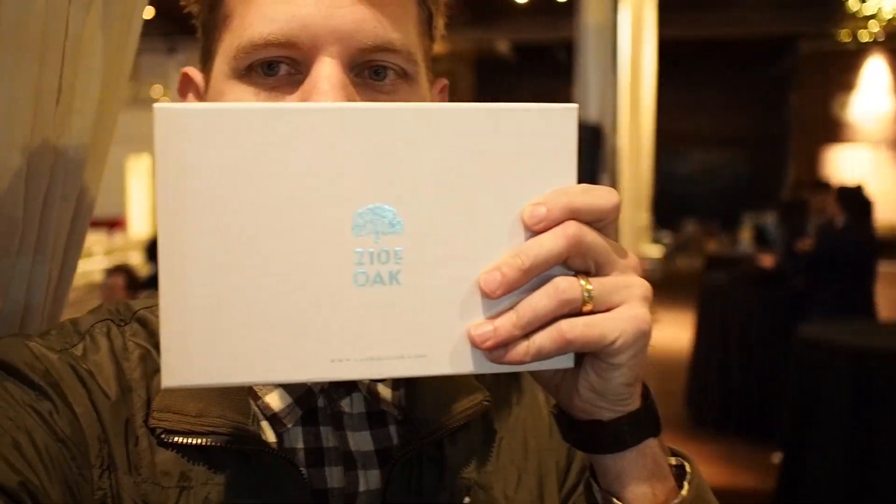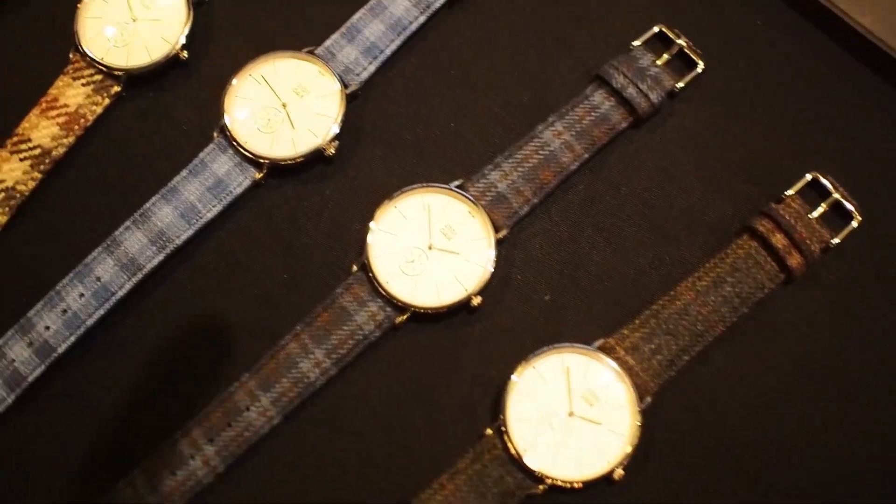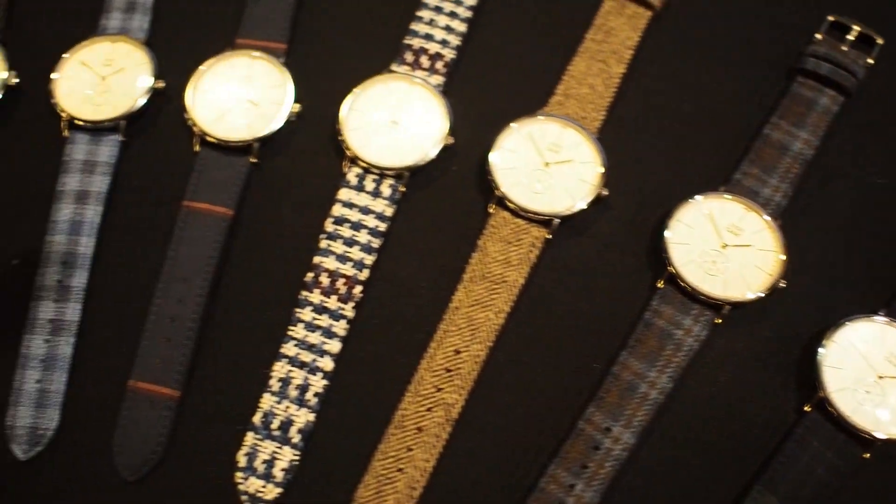One of the cool spots is this company, 210 East Oak. They've got a bunch of different things — a really cool watch look with a whole bunch of different bands. Their whole thing is suit fabrics tied into watches. I've never seen something like that. The Burr line has some Harris Tweed stuff which I think is really cool.